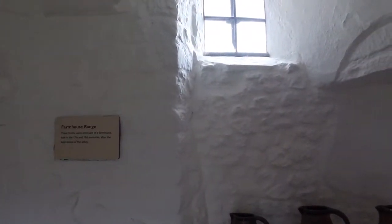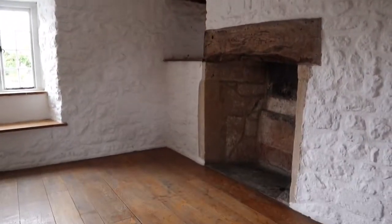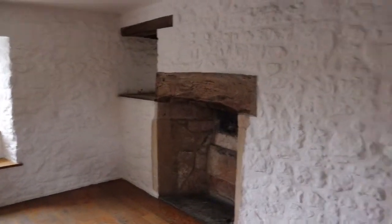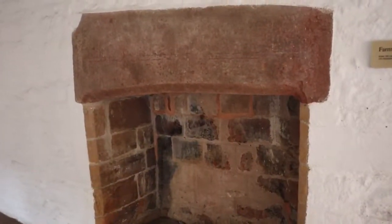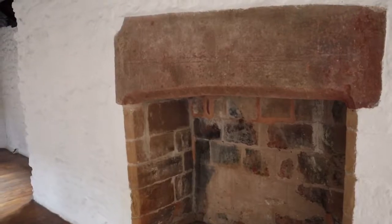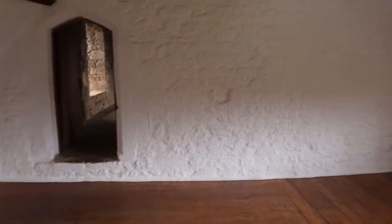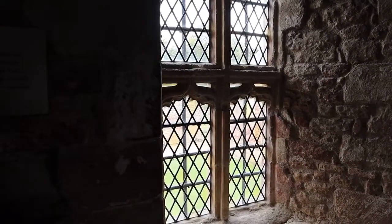Here is the farmhouse range. These rooms were once part of the farmhouse built in the 1670s and 1680s after the suppression of the abbey. It's got a reset 13th century coffin lid used as the fireplace lintel, similar to the one displayed in the parish church in Dunster. We've come up a twisty staircase into the upper chamber, which may have been the bedroom of the abbot himself.